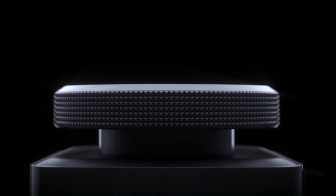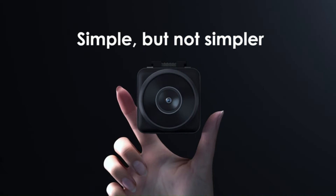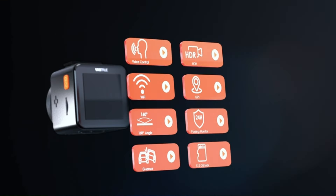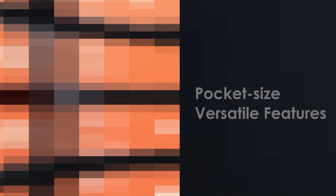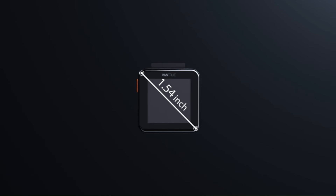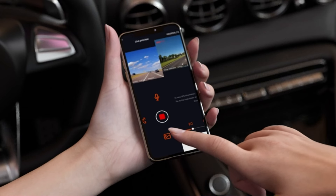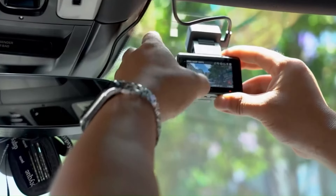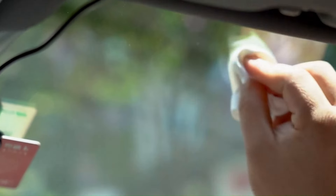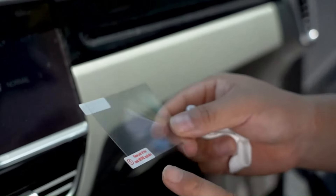Number 3: Vantrue E1. The Vantrue E1 is likely to be a compact and versatile dash cam offering a range of features for users seeking a reliable recording solution. Boasting a high-resolution camera, possibly up to 2K or 1080p, it would likely deliver clear and detailed footage of the road ahead. The inclusion of a wide field of view ensures comprehensive coverage, capturing critical details in various driving scenarios. One of the potential highlights of the Vantrue E1 could be its discreet design, making it suitable for drivers who prefer a less obtrusive dash cam setup. Additionally, features like loop recording and G-sensor technology might offer efficient storage management and automatic incident detection, ensuring that important footage is preserved.